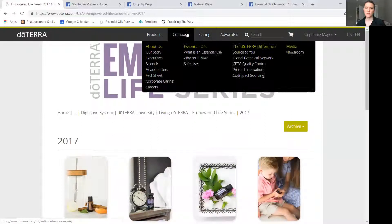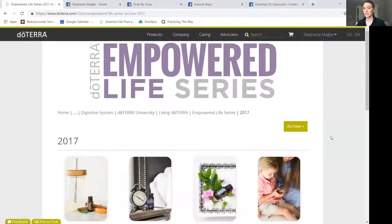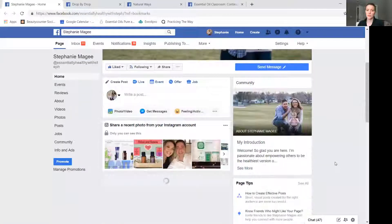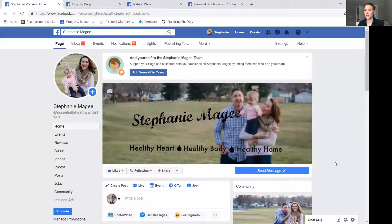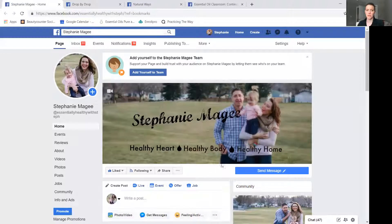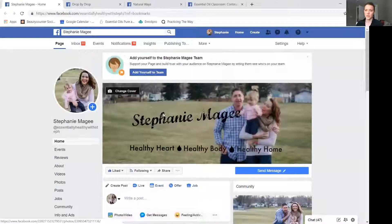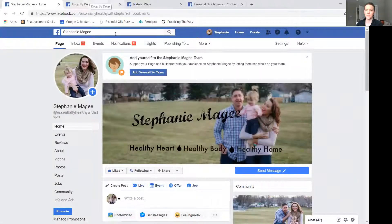There are also resources and information if you want to learn more about the company itself and all they do in the Healing Hands Foundation. Be sure that you are connected to my Facebook and Instagram — you can find me on Facebook at Essentially Healthy with Steph. My Instagram handle is Steph-McGee2, and I'm always posting continued education and information about essential oils and doTERRA on those pages.